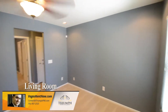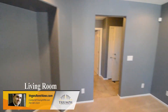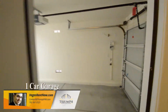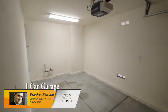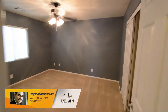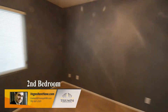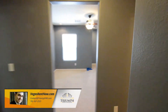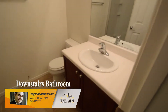The living room has carpeting, window blinds, and a ceiling fan with light. The attached one-car garage has an auto door opener and direct entry to the home.